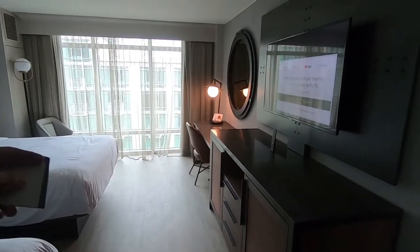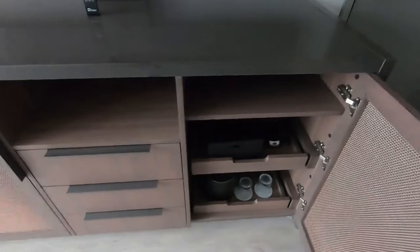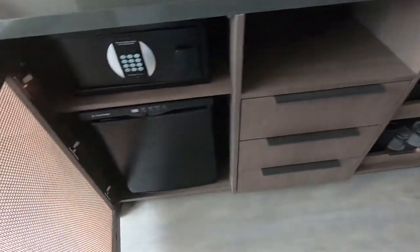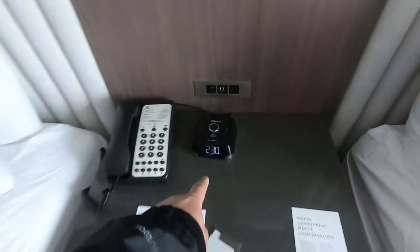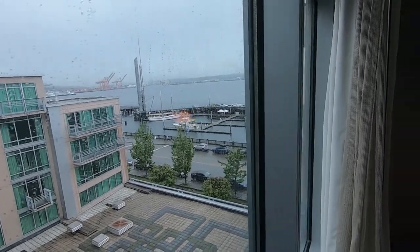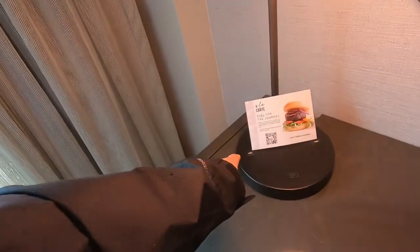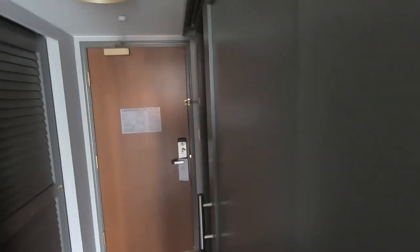We have two beds, a desk, a dresser table, and a bunch of glasses and stuff in there. We have a fridge and a safe, a TV on the wall. There are USB plugs right there and in the clock radio. We have a view of the harbor. The desk also has USBs.